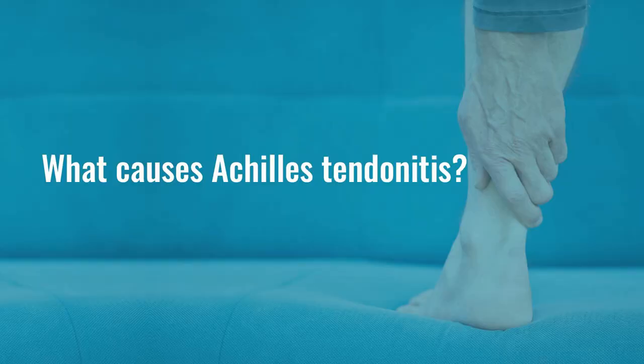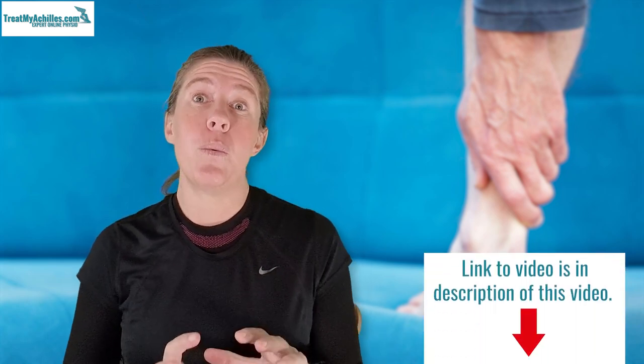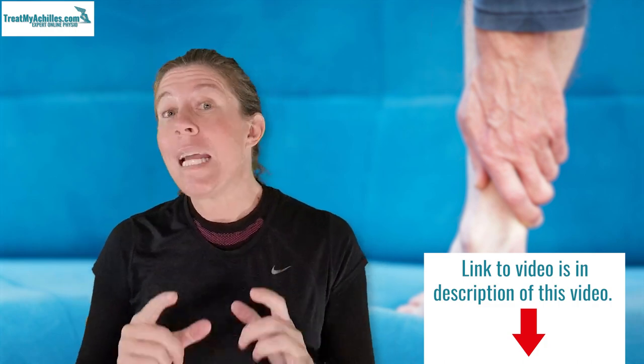Let's look at the most common causes for Achilles tendonitis. Achilles tendonitis and tendinopathy refer to exactly the same condition — different people call it different things, but when I talk about tendonitis or tendinopathy, it means the same thing. Interestingly, you can get it in both active and inactive people, and it's worth looking at what causes it in each group to ensure your treatment is correct.